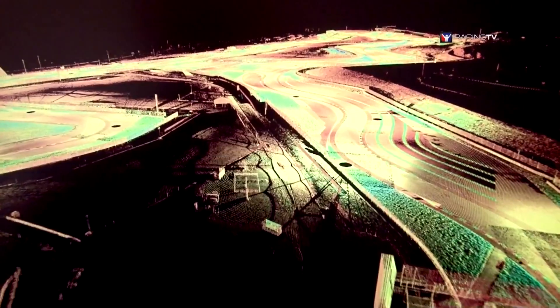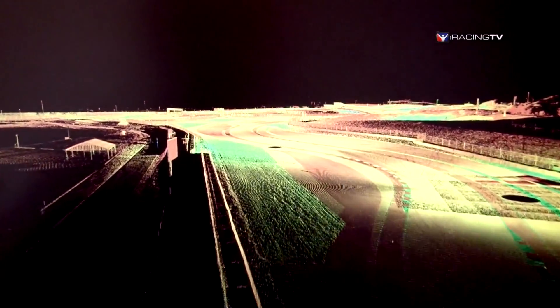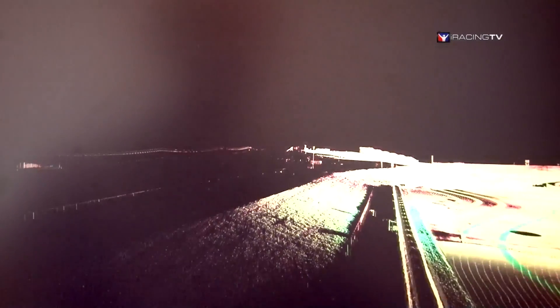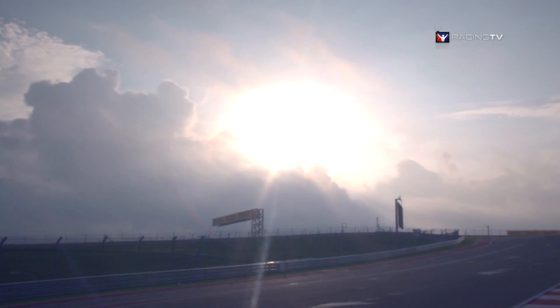We're able to do this because we have a large team of artists who can all work on the track at the same time, each contributing in different ways. Some artists work on the terrain that surrounds the track, others build structures like the main buildings, suites, and garages, while others focus on small details such as the power line infrastructure, the grid of fences that secure different areas, and details like speaker poles and lights that surround the track.